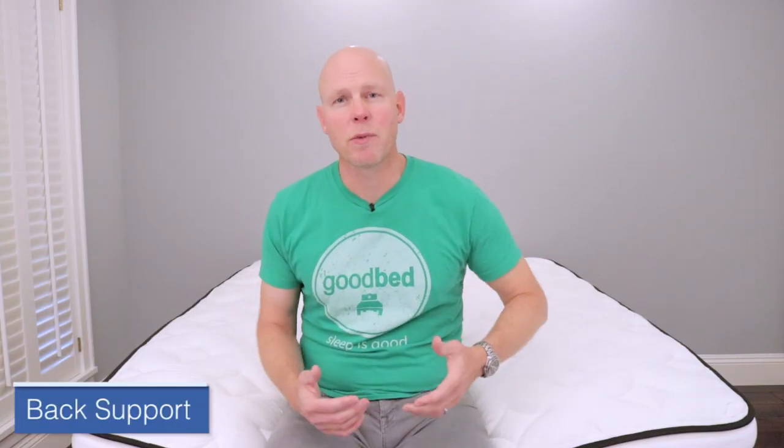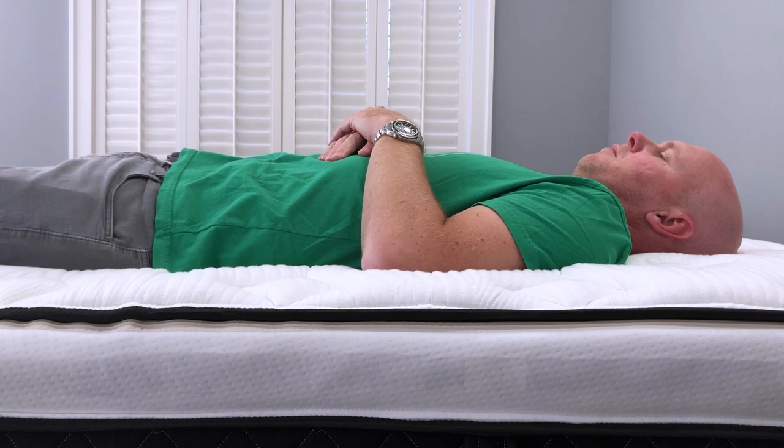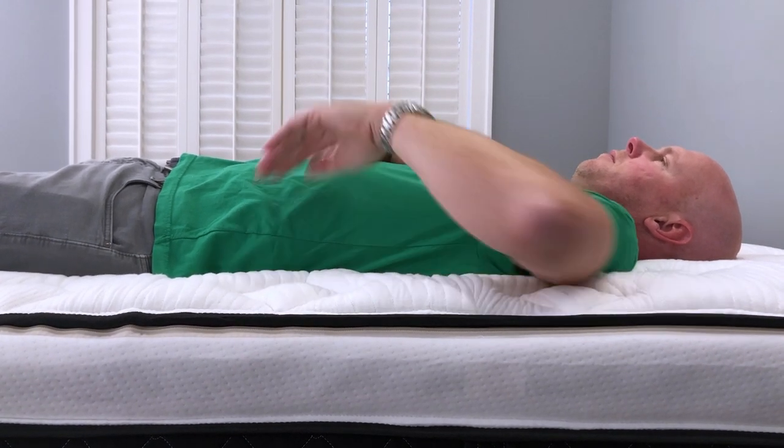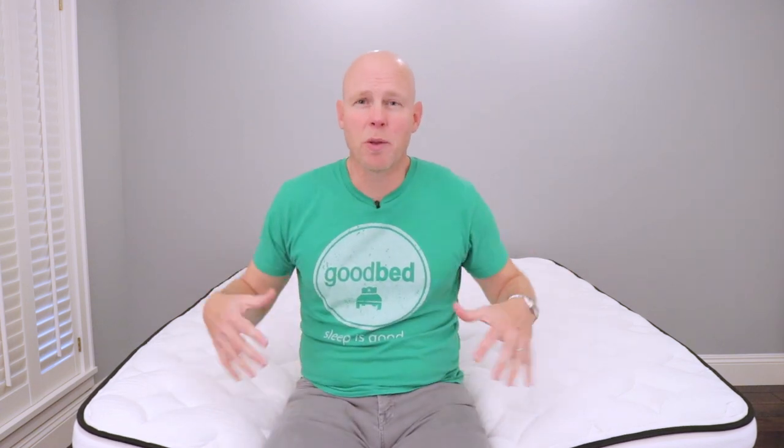Let's start with spinal alignment for back sleepers. Overall, we found this to be a very good match from a spinal alignment standpoint for most back sleepers. Our only concern for back sleepers was for folks who are over 250 pounds — we're worried there could be a little bit of hammocking on the medium version due to the softness of it. So if you are heavier, you're probably going to want to look at the firm version of the hybrid.